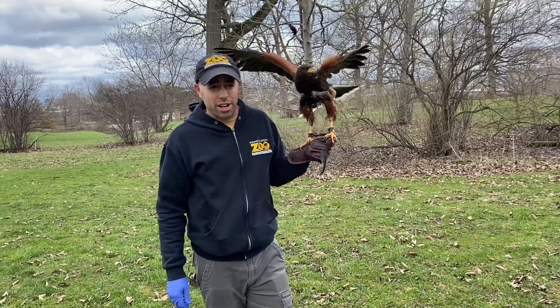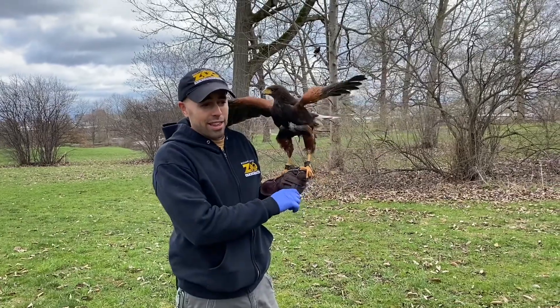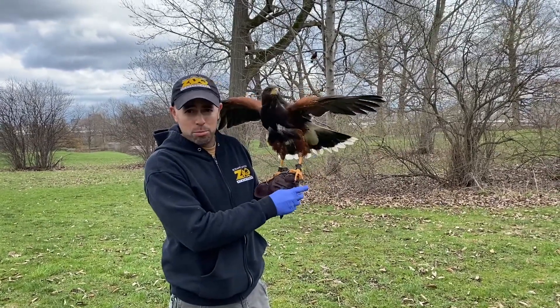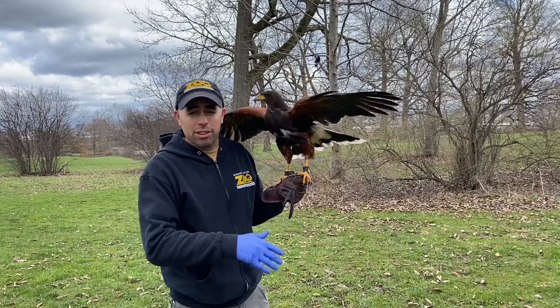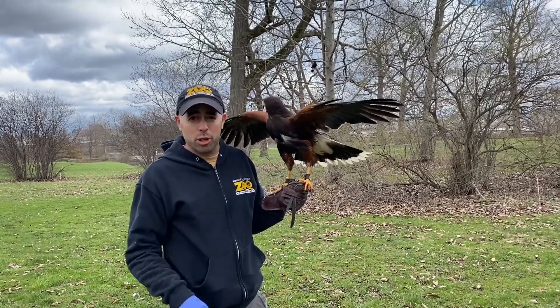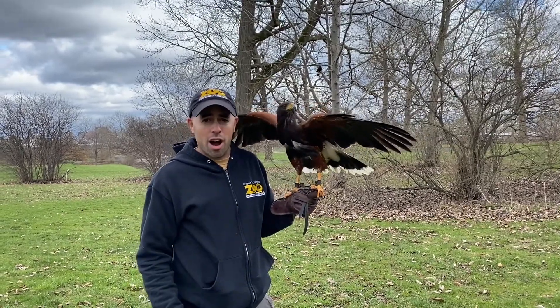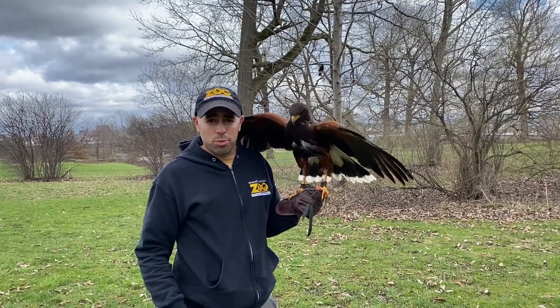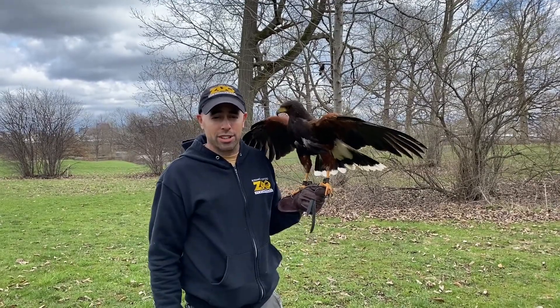A hawk walk is a very enriching activity that we do with the hawks where we let them go. We put radio telemetry on them, take them off the leash, let them go up in the trees, and let them do a little bit of free flying. This is very enriching for the hawks — when we talk about enrichment, you want to do an activity that mimics things that the animals would do in the wild, and this certainly is one of them.